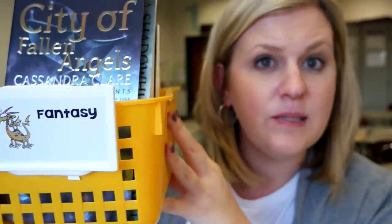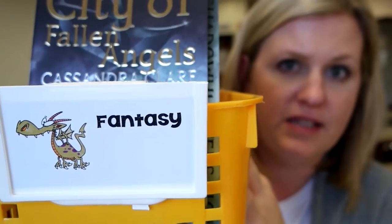I have a lot of books in my library and I have them sorted by genre. I got these baskets from Really Good Stuff — this is one of my fantasy baskets.